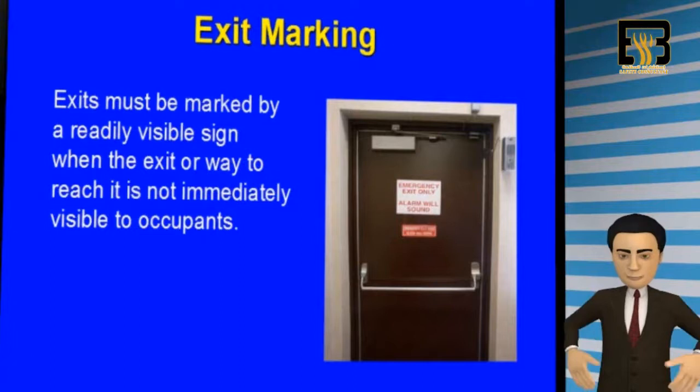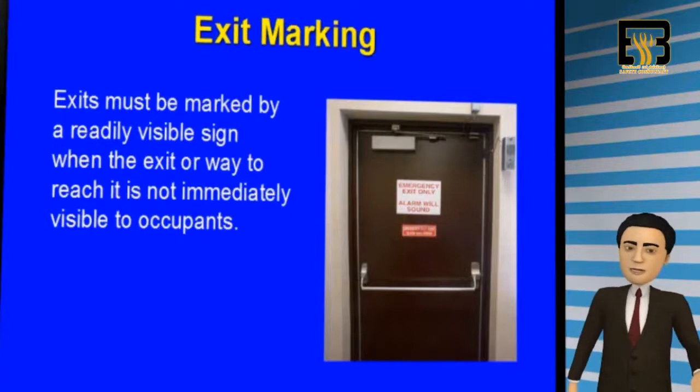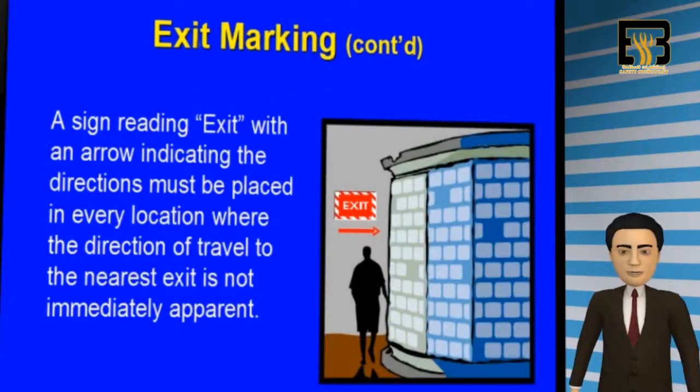All exits should be properly marked by a readily visible sign when the exit door or way to reach the exit is not immediately visible to occupants. If a door, exit way, or stairway is not an exit or a way of exit out of the building, it could be mistaken for an exit if not properly identified. Please place a sign on the door or exit way stating that it is not an exit. A sign that reads store room, basement, or closet is acceptable if the nearest exit is not apparent.